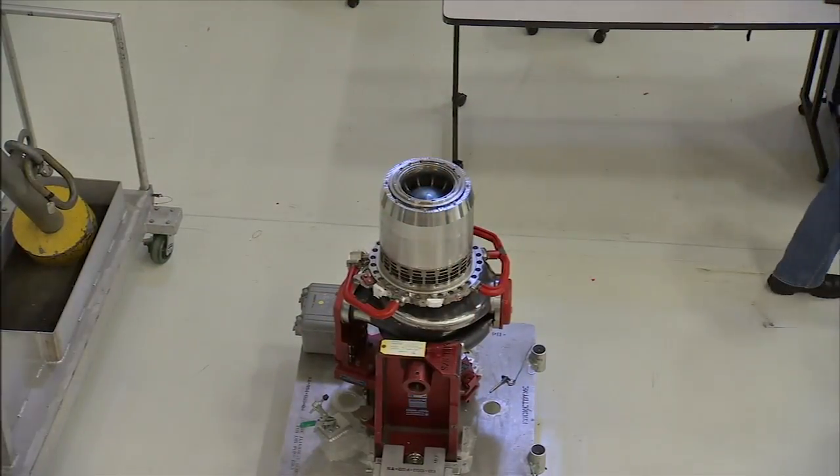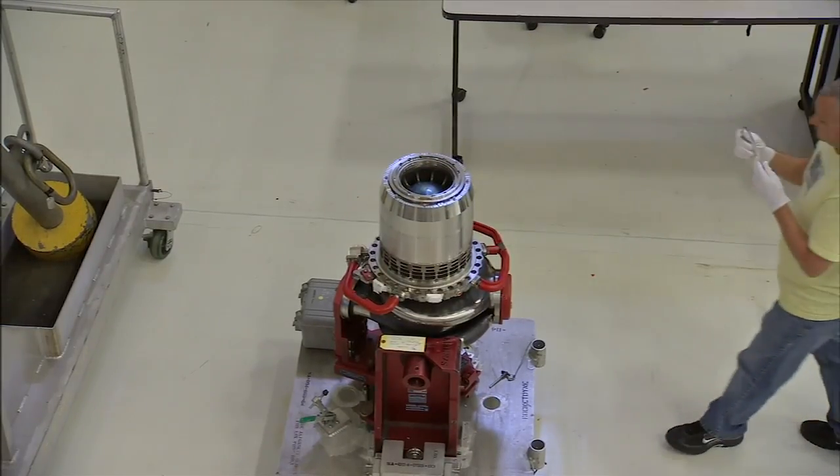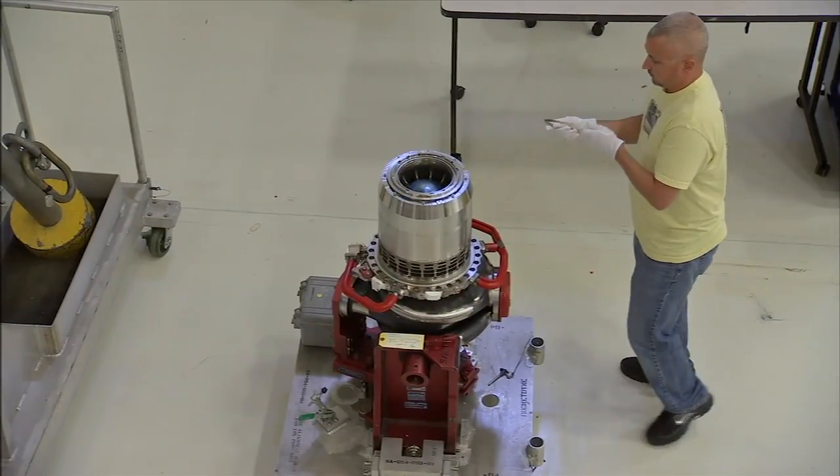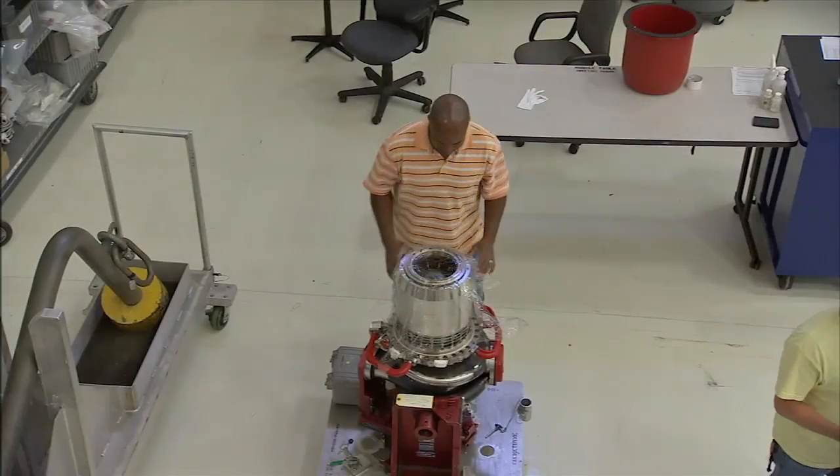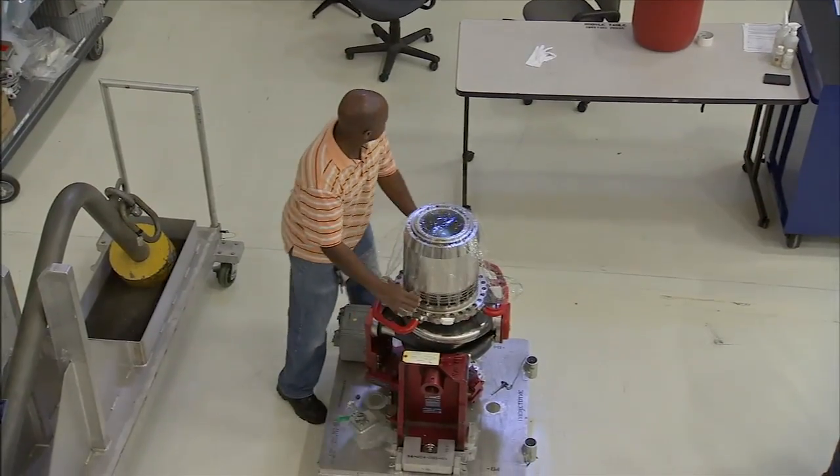There also are a pair of turbo pumps that move the propellants through the machinery and into the combustion chamber quickly. The turbo pumps alone produce more power than a locomotive, even though they would fit on a desk.